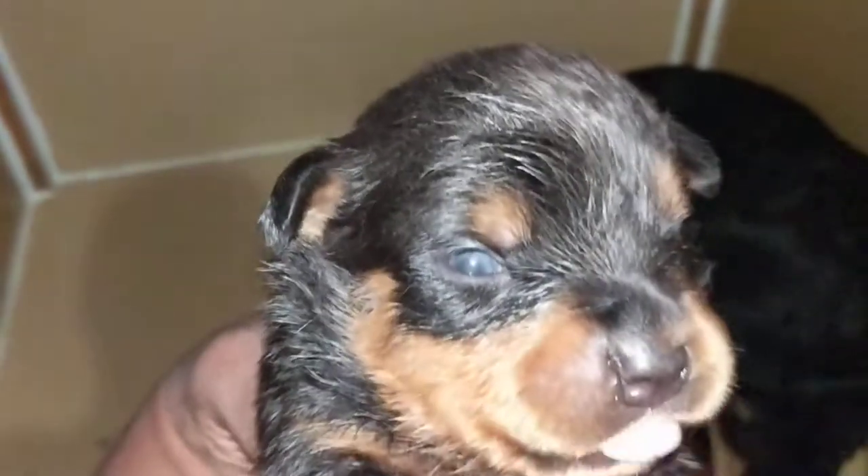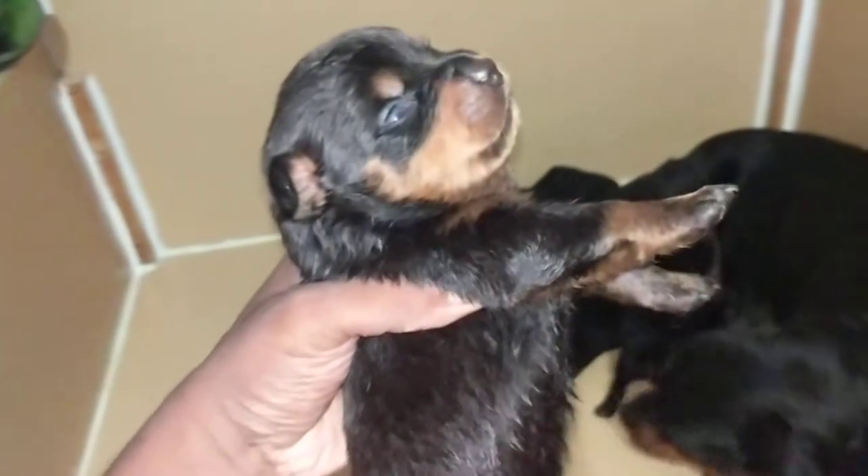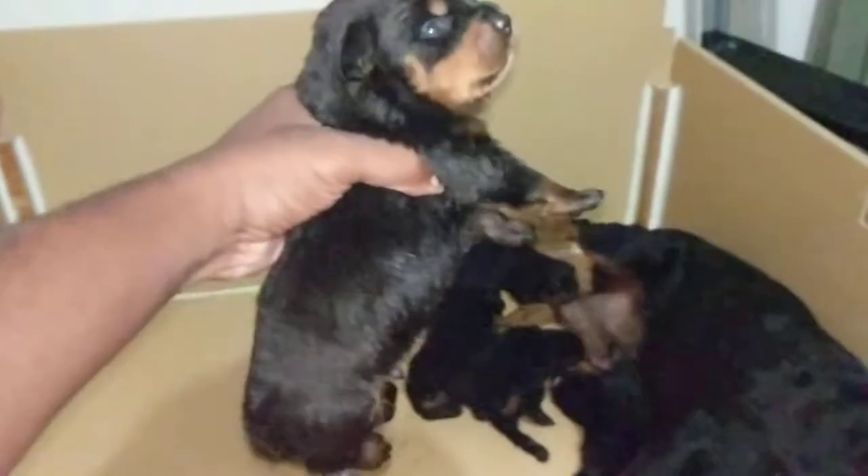Their eyes are just trying to align with the light here — see, the eyes just cracked open. I'm gonna say this is probably day four with the eyes being open. I'm gonna give them a little compare to my hand there.